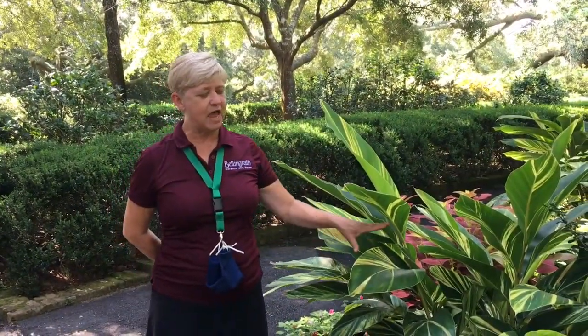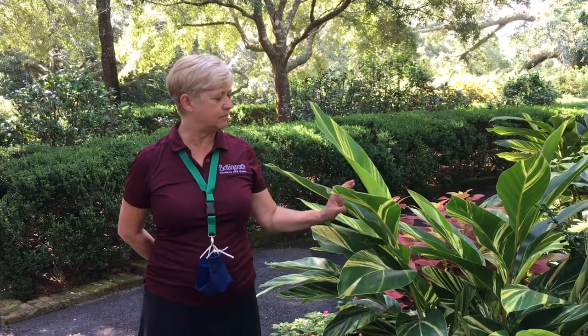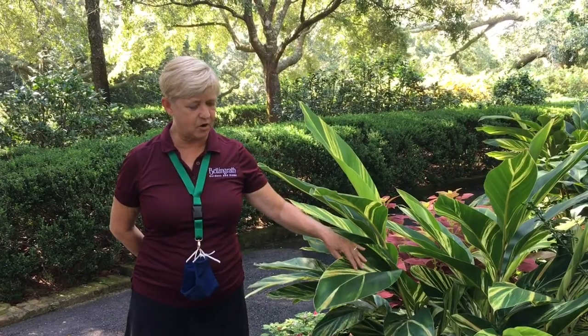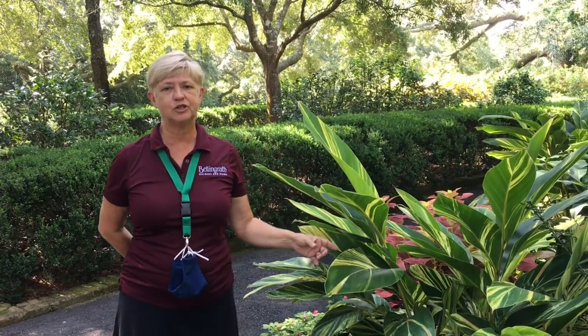Here we have Alpinia type ginger, and this one's variegated. Not all Alpinias are variegated. They're sometimes called shell ginger.